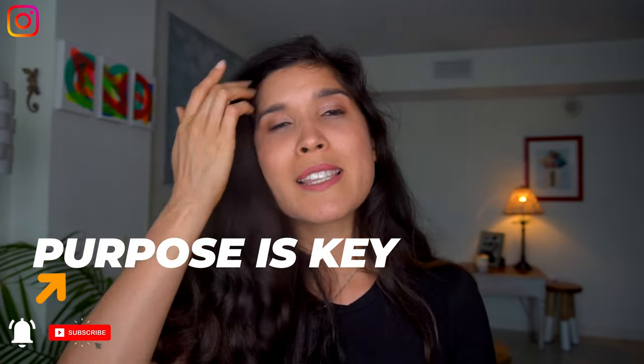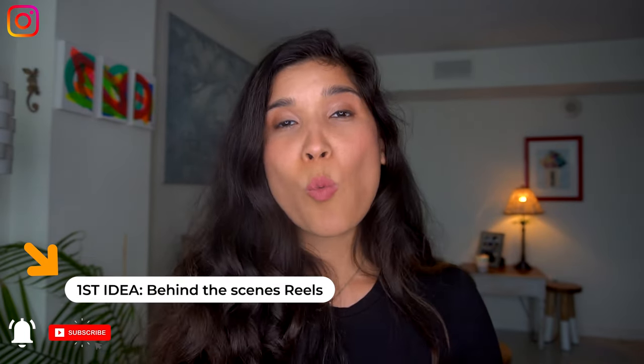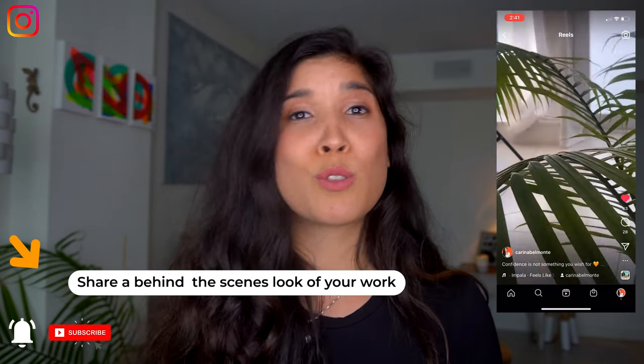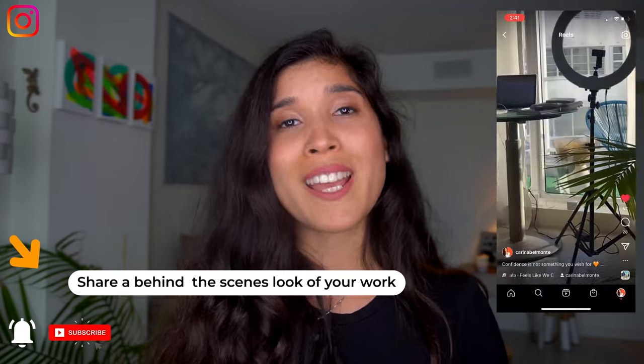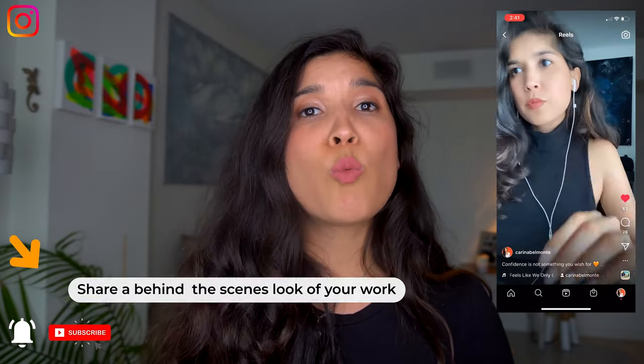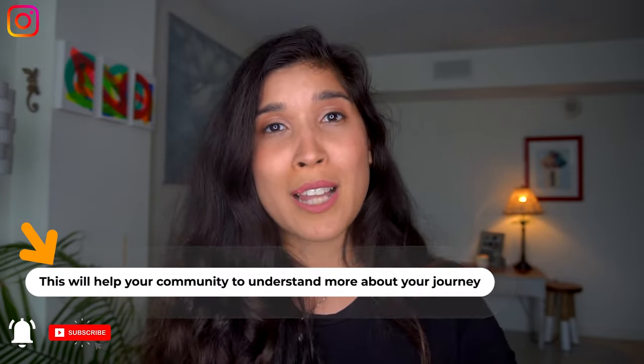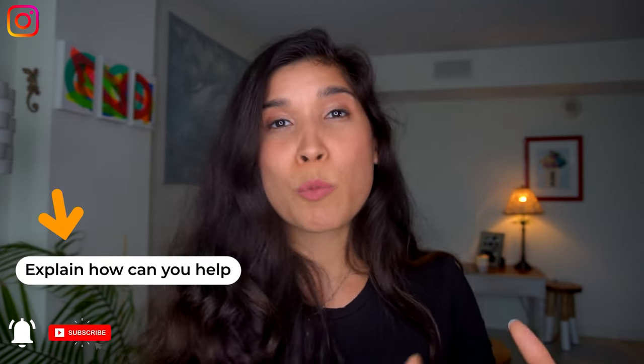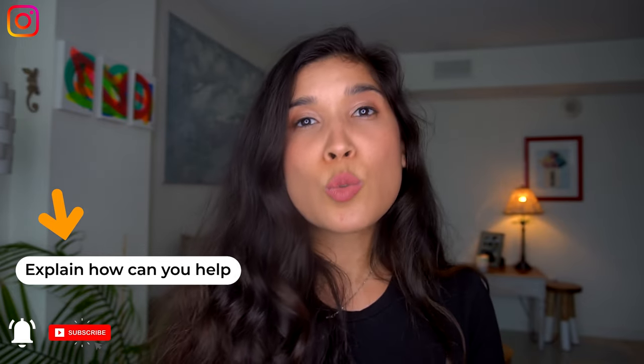The first idea is reels of behind the scenes — a behind the scenes look of what you do in a day, how you set up your camera, how you set up your kitchen to cook those delicious recipes you want to share with your community, a behind the scenes of what you do with your clients, how you do those calls, how you set up your day, how your business is blooming, what projects you're working on, what tools you use daily.